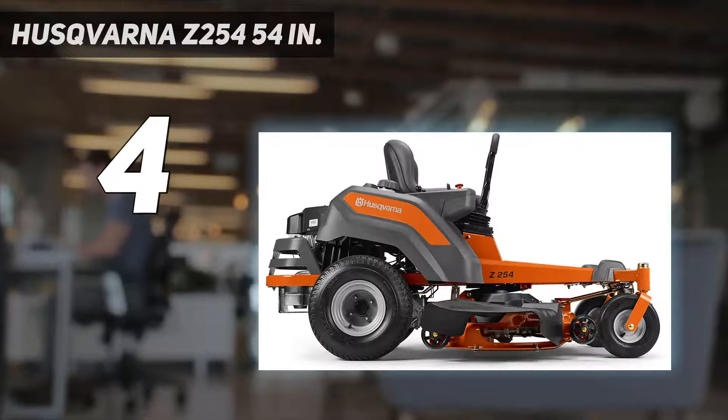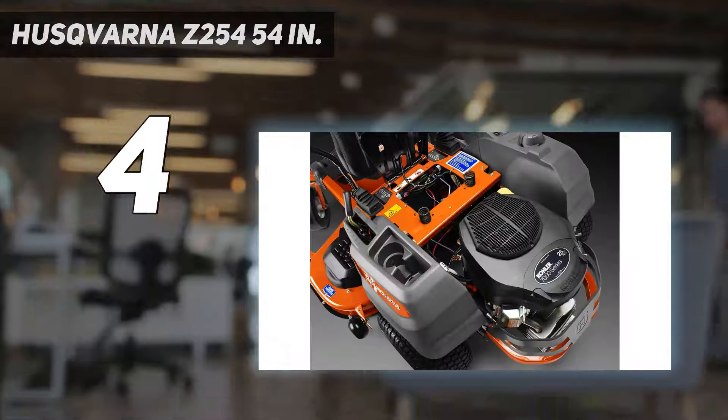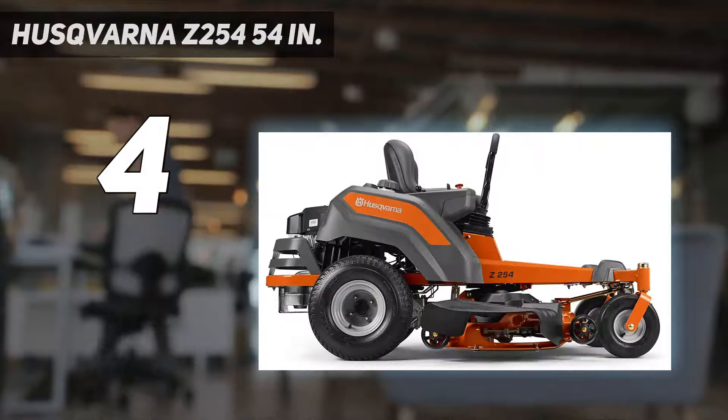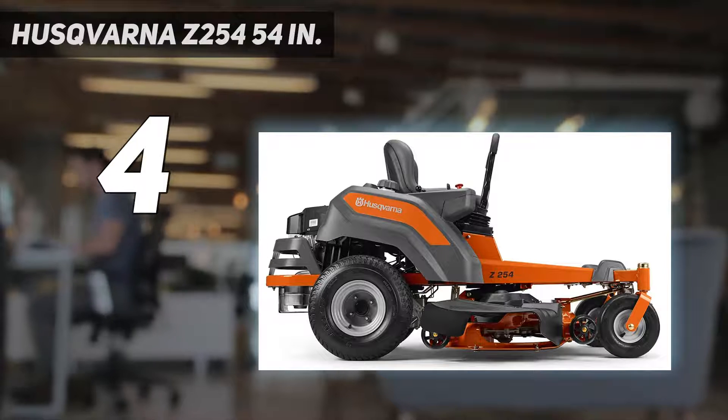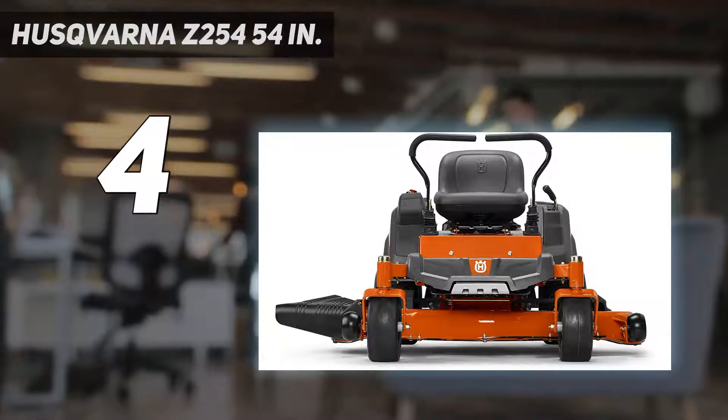Though the Husqvarna Z254 costs more than the Cub Cadet mentioned above, customers with massive yards or dense, wild growth areas can benefit from the added power. The Z254 uses Husqvarna's air induction system to keep grass upright for a cleaner cut, and is equipped with a Euro-ready start system for easy operation.